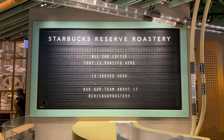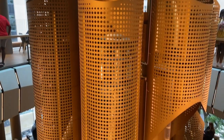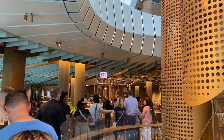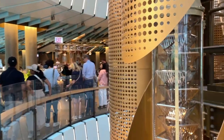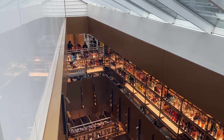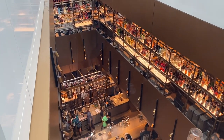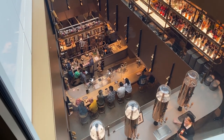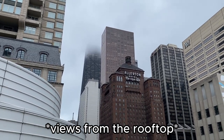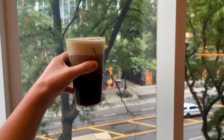We started the day off at one of our favorite places, the Starbucks Reserve Roastery in Chicago. If you have not been, I highly recommend going. It's so cool to see the different layers of Starbucks — there's a pastry layer, a breakfast goods and specific coffee level, and the top level is actually a bar with cool Starbucks-inspired drinks. Also, it's free to go in, so a free thing to do in Chicago.